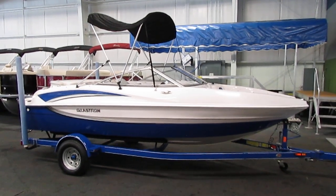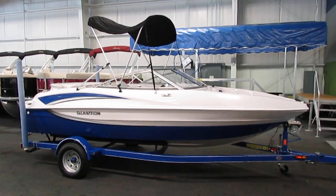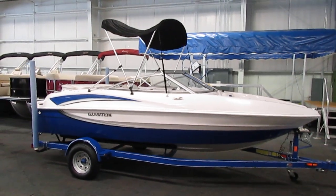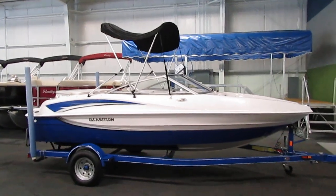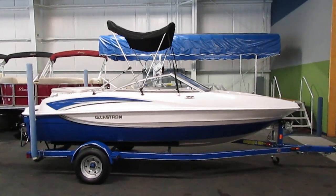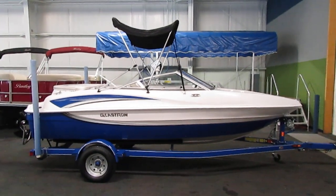Today we have a nice 2011 Glastron 175 SSV with only 164 engine hours. A 135 horsepower Mercruiser 3.0 liter Alpha-1 engine powers this clean fiberglass boat.